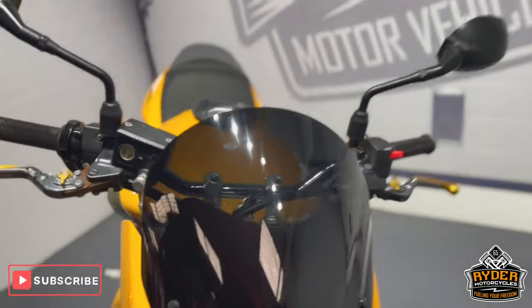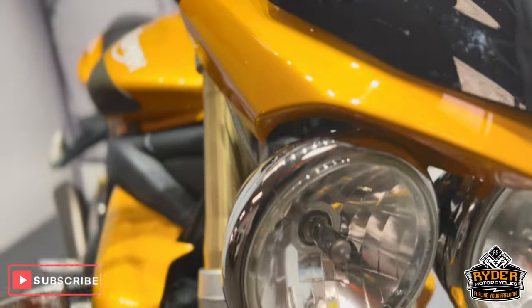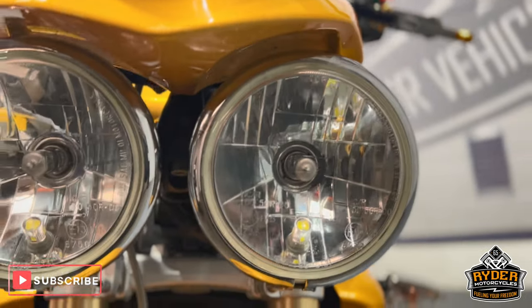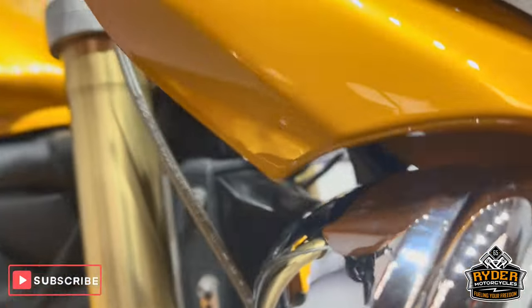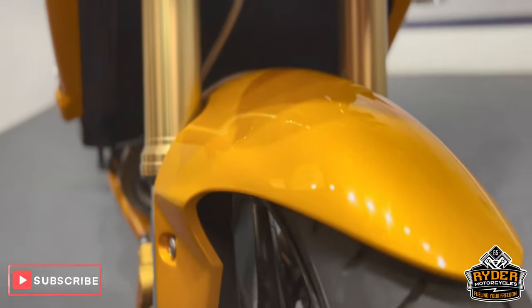We'll start off at the front — it's got a nice fly screen on there which is a Triumph one. All the front's nice, the headlights are in really nice condition, with the odd tiny little stone chip but nothing major. All the chrome around the backs are nice on both sides, and the fork legs are in nice condition.